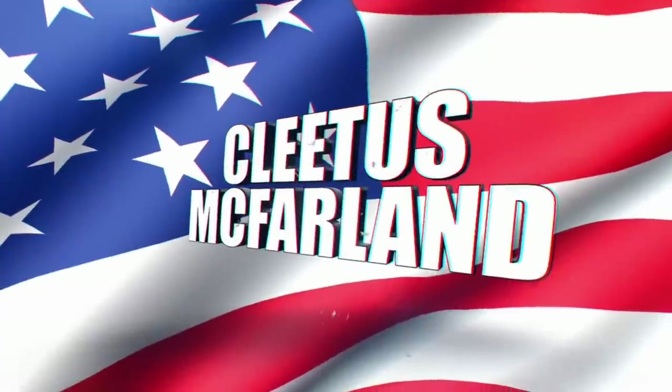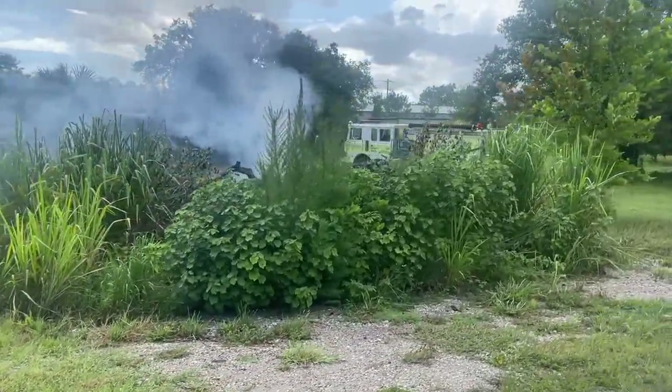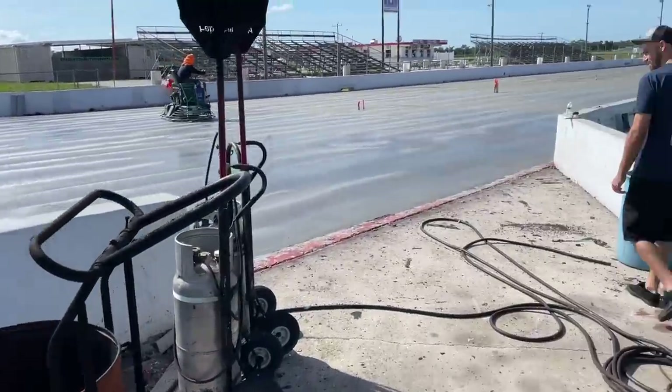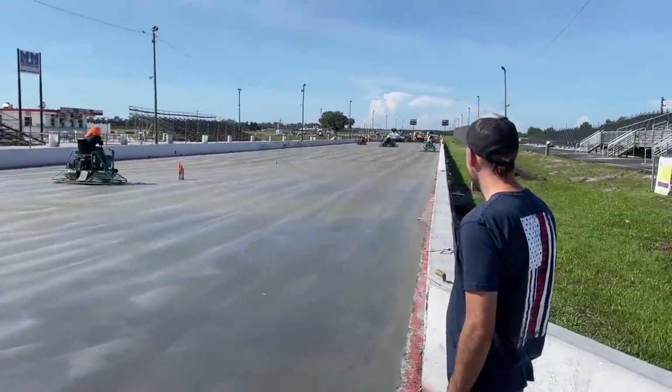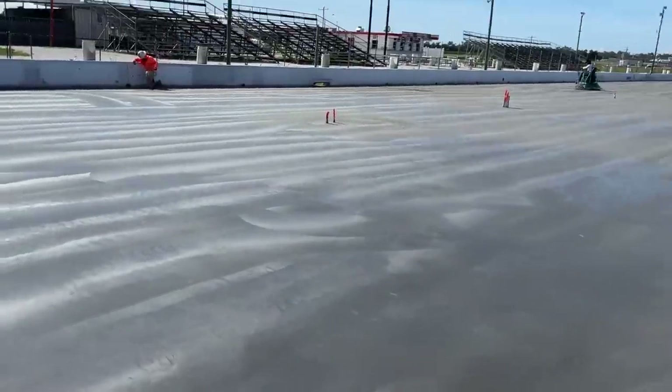We are out here at Bradenton Motorsports Park and you can see our beloved drag strip has been torn up and it's being replaced with concrete. It was all asphalt — now we have a concrete quarter mile. During the summer the asphalt would get waterlogged. Victor, the owner of Bradenton Motorsports Park, invested a huge chunk of change to make this happen. They're pouring a lot of concrete — 110 trucks worth — and went with the most legit company you can get for this stuff; they do drag strips for a living.